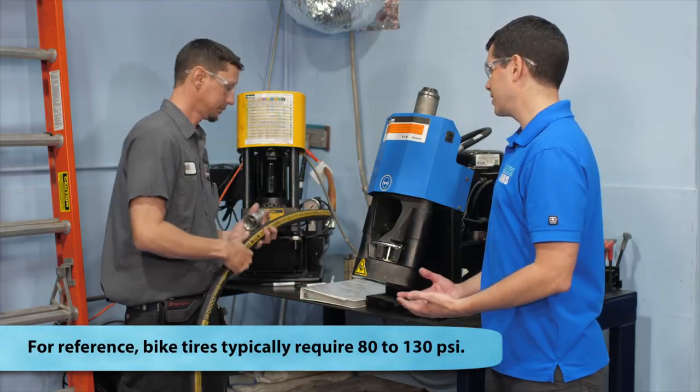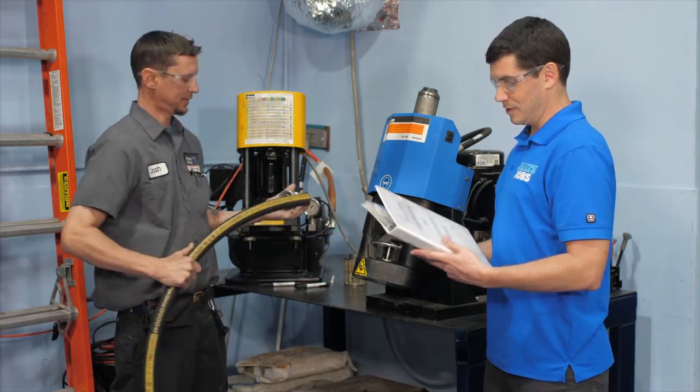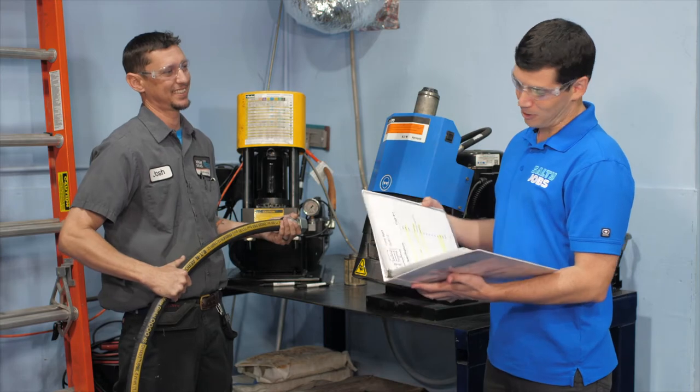Is there anything else I need to know going into this? Yeah, just read this book over for the next few minutes. A few minutes? Wow. Okay, I'll get started.